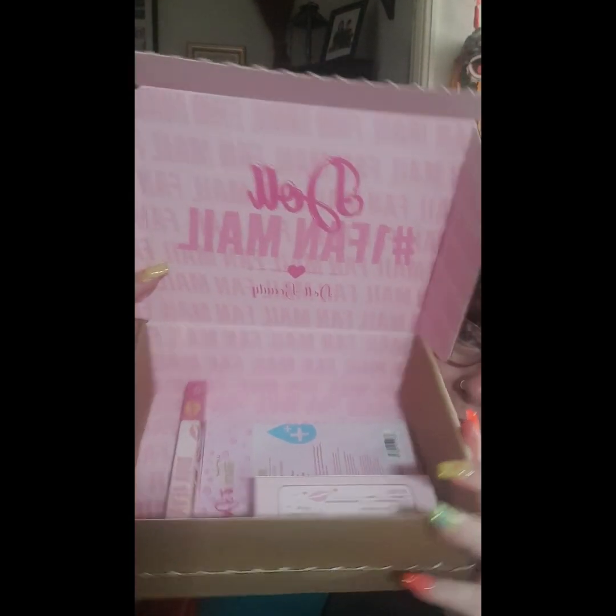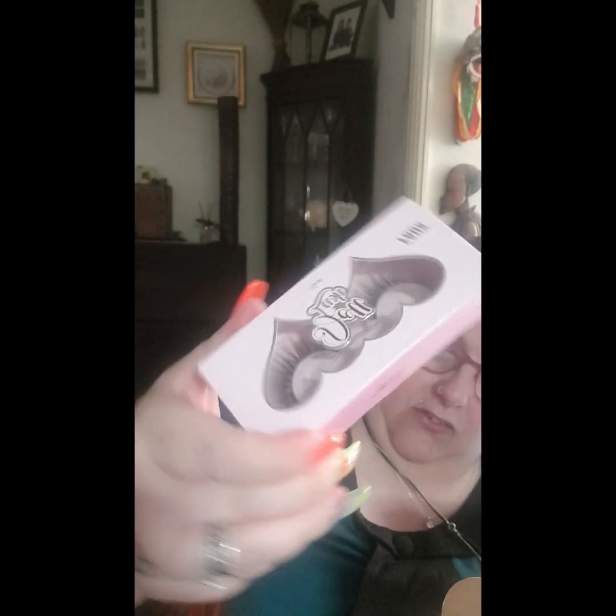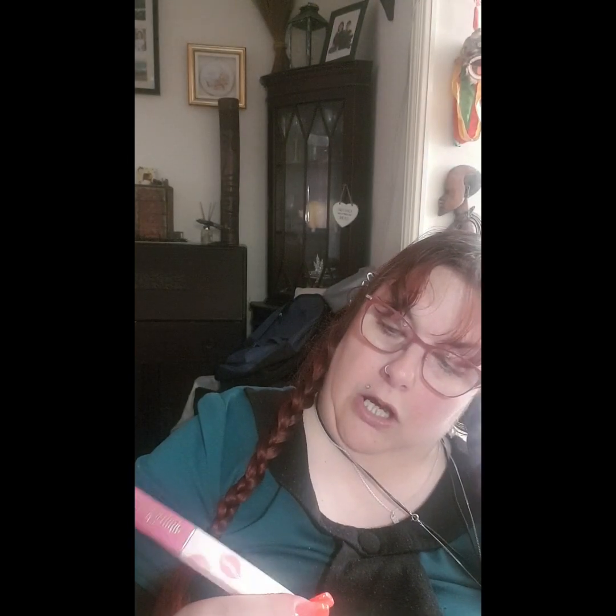I'll do the first reveal with you. So in this box we have - my daughter's going to be happy straight away - we have the mesh eyelashes. We also have what looks like a lip liner - this is Diva Forever lip liner, and I think this one is in Diva Forever pink.